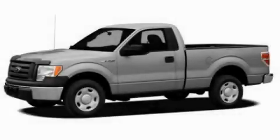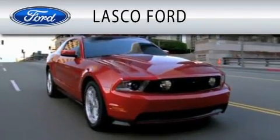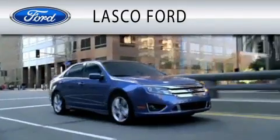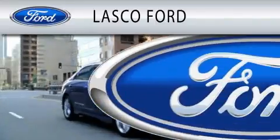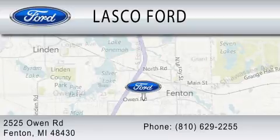Contact us today and schedule your opportunity to see this vehicle in person. Lasco Ford is dedicated to doing everything possible to ensure that the experience you have selecting your vehicle is as pleasant as possible. We are located at 2525 Owen Road in Fenton.